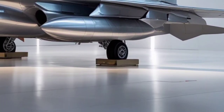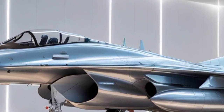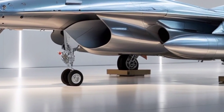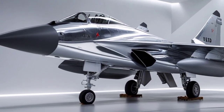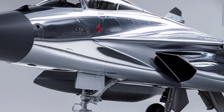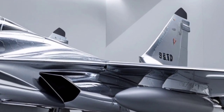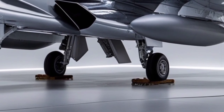Armament flexibility remains one of the Su-30's strongest advantages. The 2026 variant can carry an impressive range of air-to-air missiles, including long-range beyond-visual-range (BVR) missiles, high-off-boresight short-range missiles, and next-generation infrared-guided weapons. Its air-to-ground arsenal includes precision-guided bombs, cruise missiles, anti-ship missiles, and bunker-busting munitions, enabling it to perform deep-strike missions with deadly accuracy. With a high payload capacity spread across multiple hardpoints, the Su-30 can be configured for air dominance, ground attack, maritime strike, or electronic warfare missions.